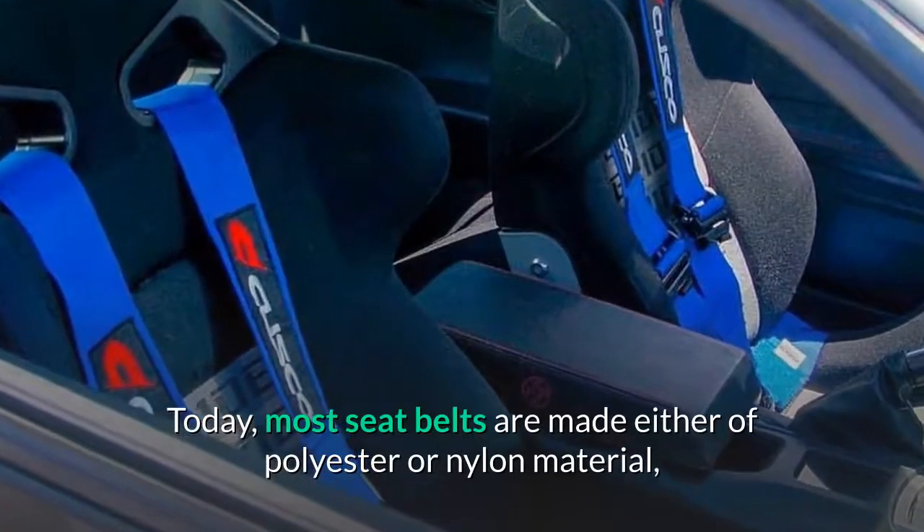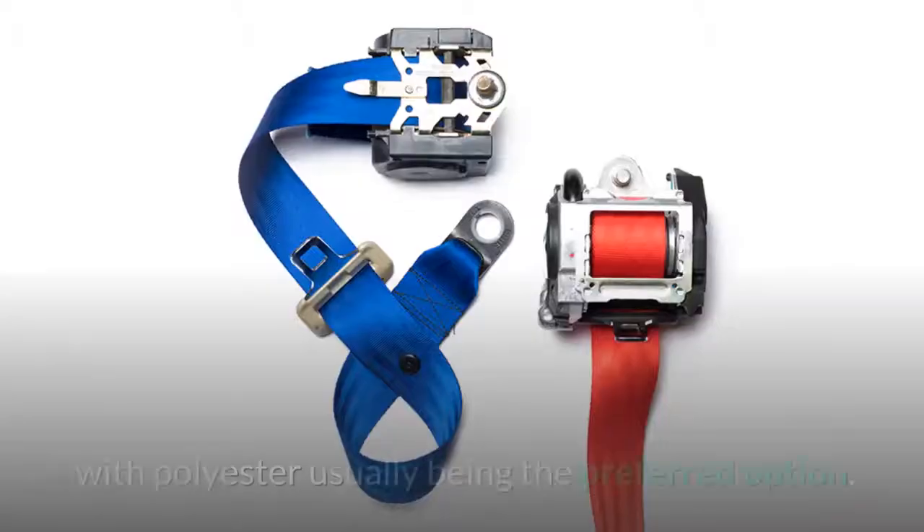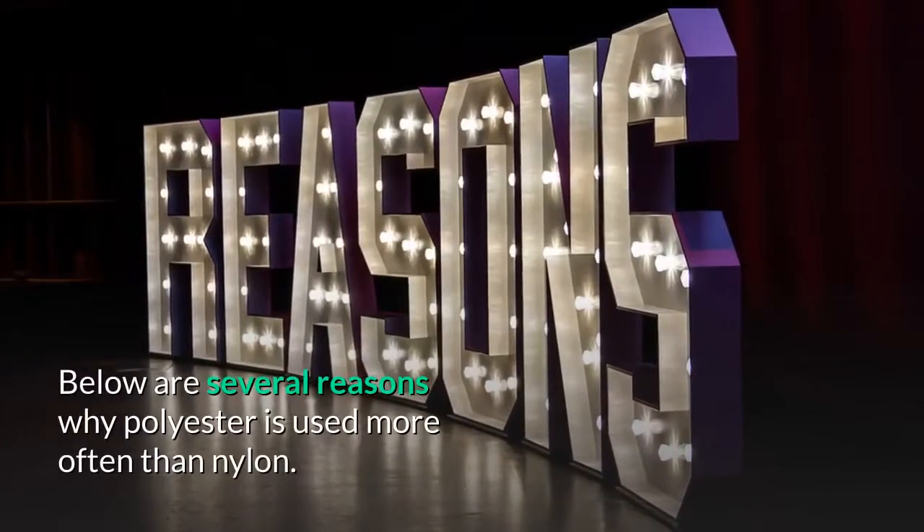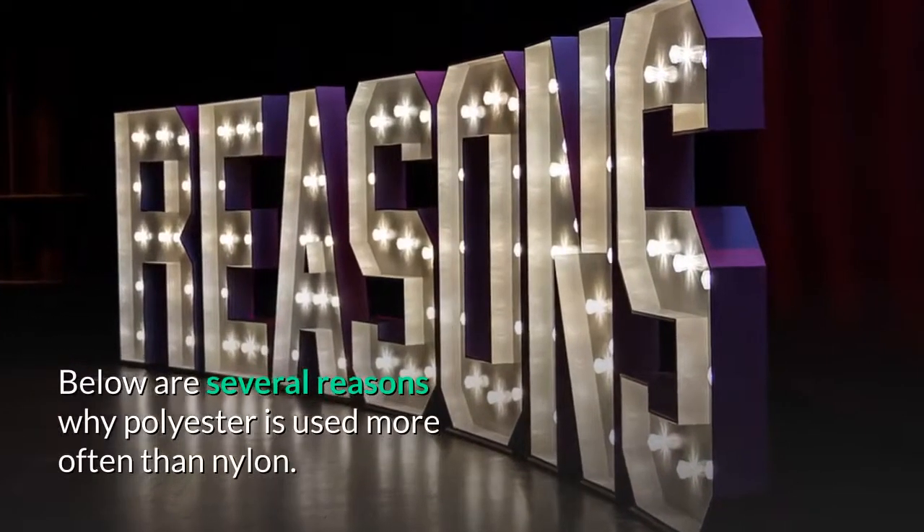Today, most seat belts are made either of polyester or nylon material, with polyester usually being the preferred option. Below are several reasons why polyester is used more often than nylon.